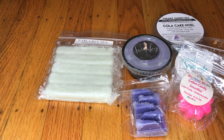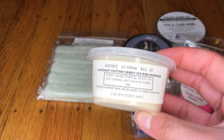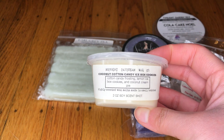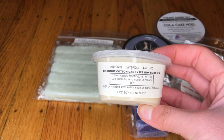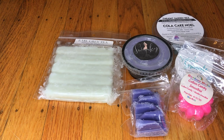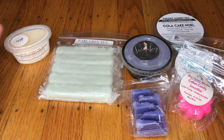Next, I have this little scent cup from Midnight Daydream — also a vendor I've never tried before, so I'm excited to try all these new vendors. This one is Coconut Cotton Candy Ice Box Cookies, and it smells very sweet like cookies. I can't wait to melt that — thank you so much, Kate.